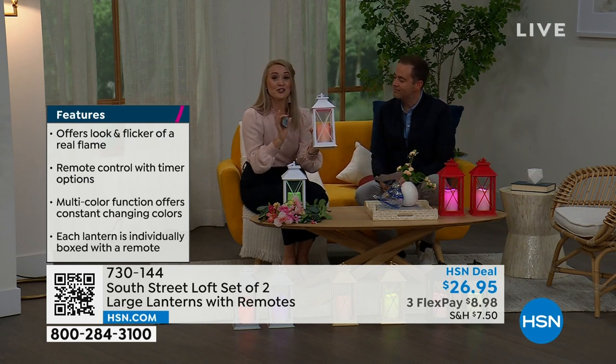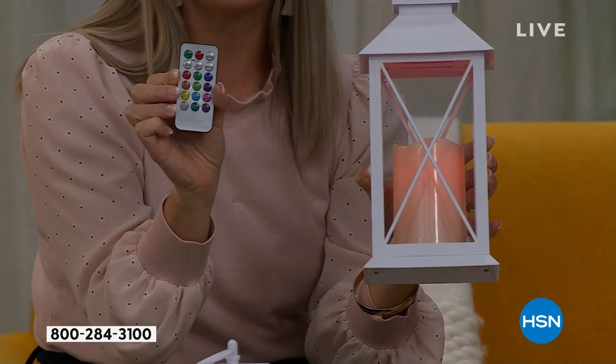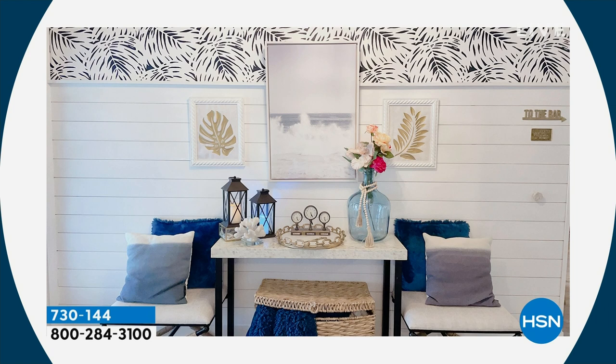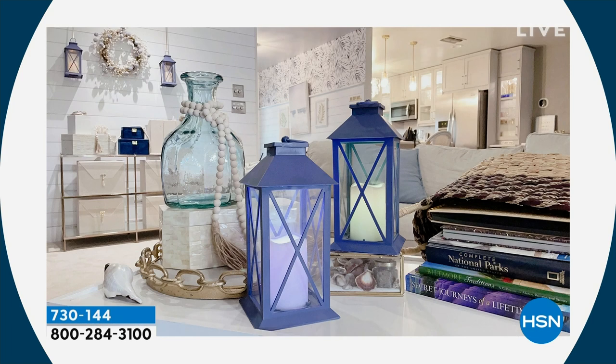You're getting two lanterns and two remotes, so you can gift one if you want. You can hang these up and create your own wall sconce without calling an electrician or running wires — just add a few hooks, since there's a built-in loop at the top of each lantern. You can use them in your entryway, on a coffee table, or a covered porch. It's beautiful and easy to decorate.